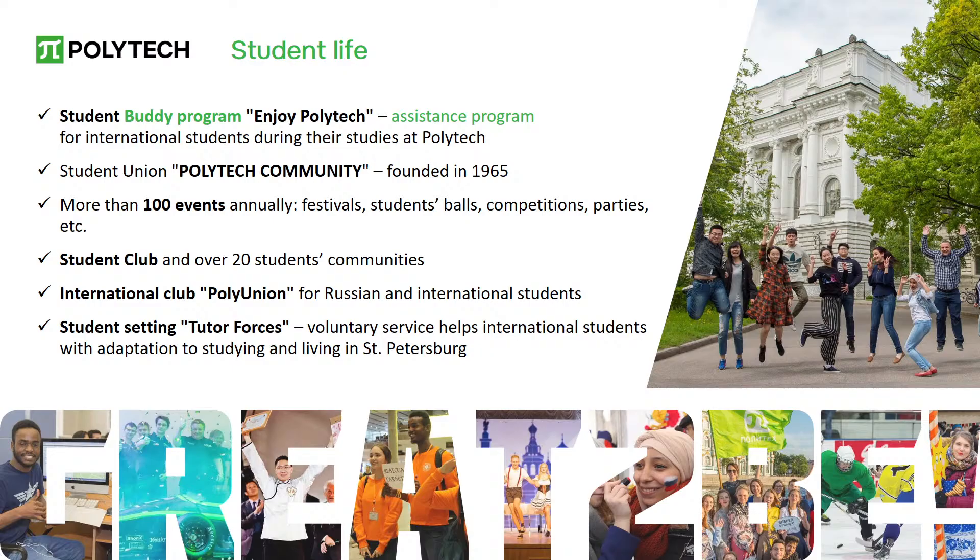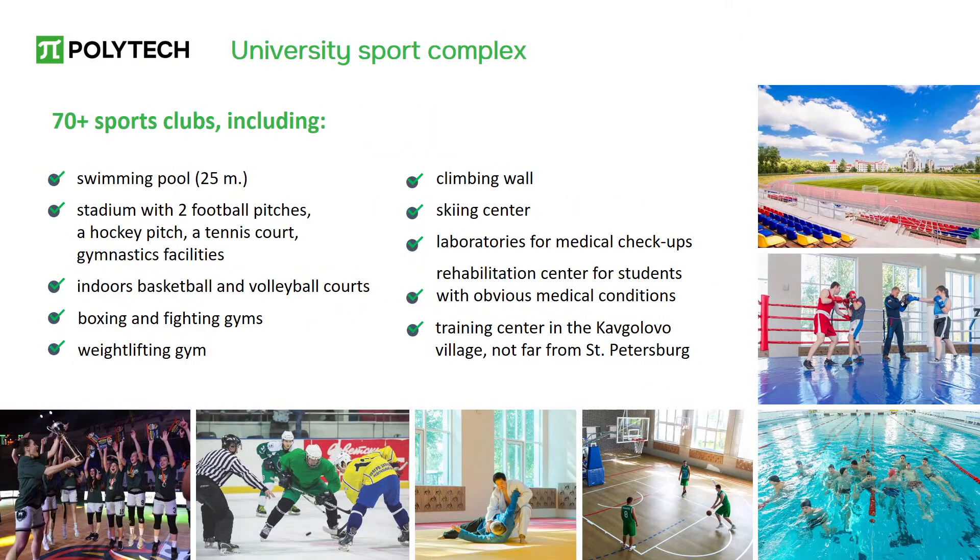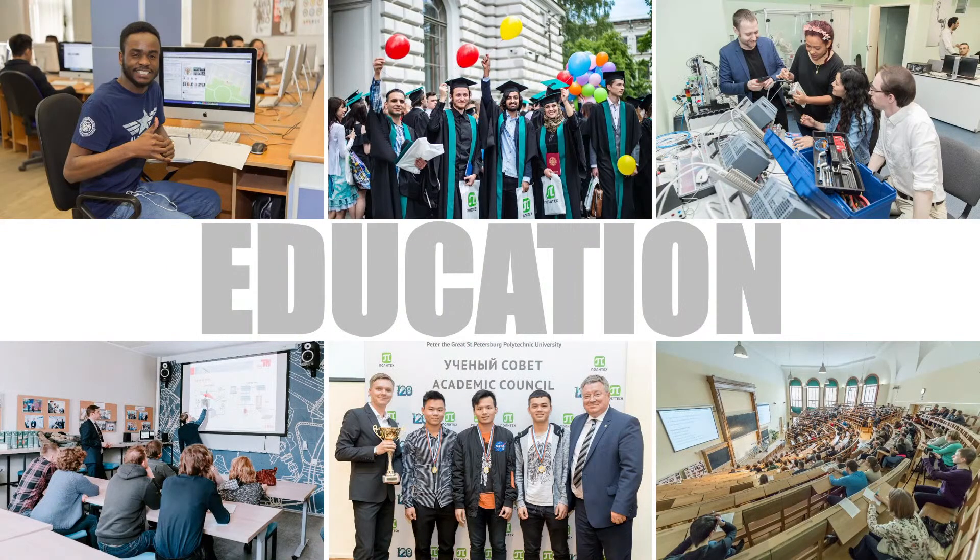A volunteer community has been created specifically for international students to help first-year students adapt to university life. If you need assistance with airport pickup, guidance to university departments, or help with adaptation, you will definitely be assisted. There are many student clubs based on interests, opportunities for scientific research, as well as the chance to attend concerts, visit museums, or engage in sports.